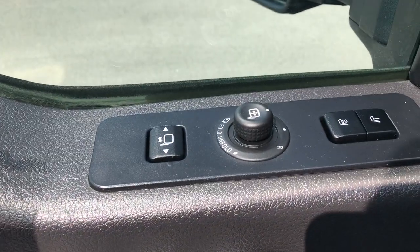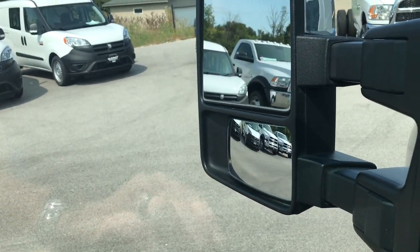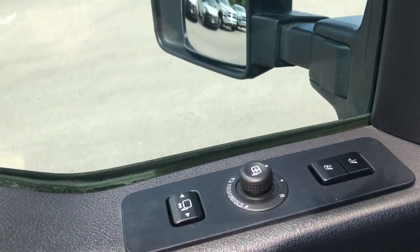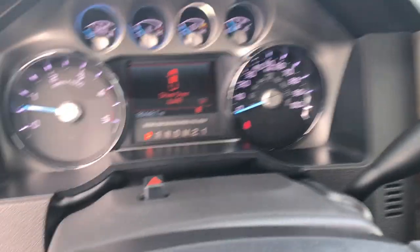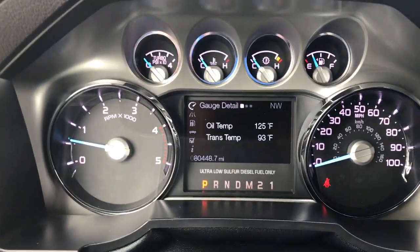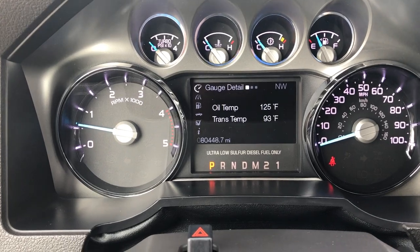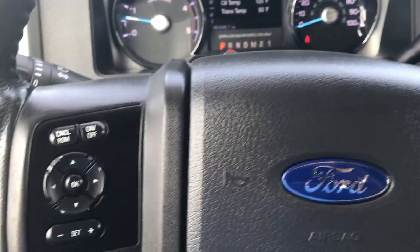It has power scope mirrors — they power fold in and also power telescope out. Really nice, neat feature. It has a memory driver seat, power windows, and power locks. And believe it or not, this truck has 80,448 miles on it, so it's in just excellent condition considering the miles.